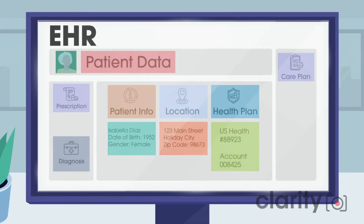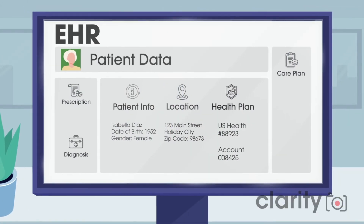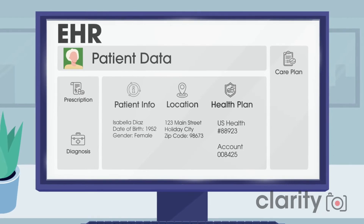Now the fax's demographic data can be added into Isabella's record, and the hospital staff can also add prescriptions, diagnoses, and care plans.